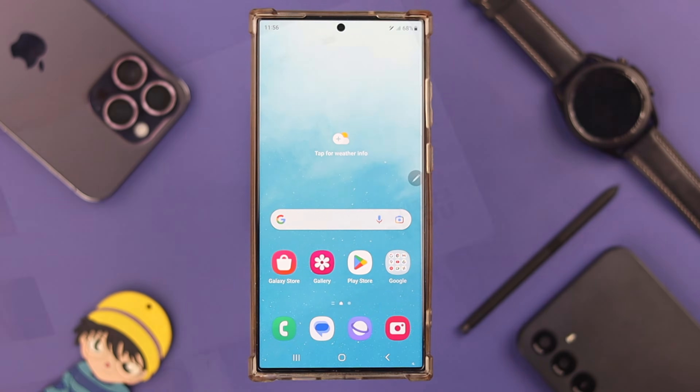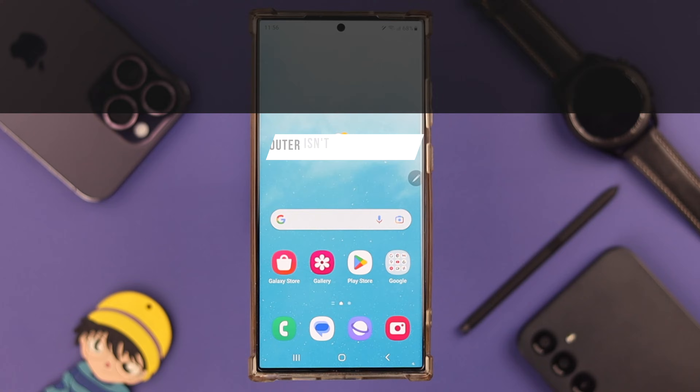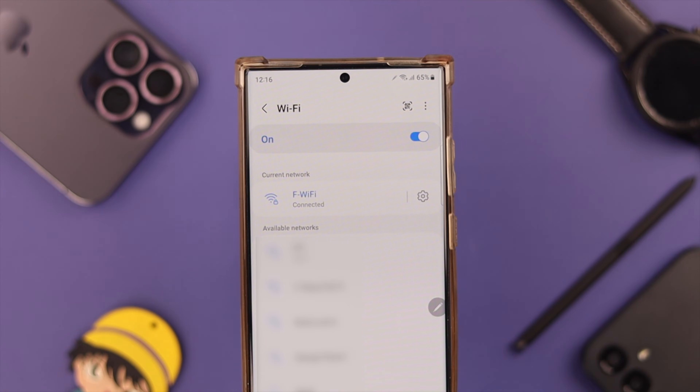First, make sure your router is not placed too far away from your device and that not too many devices are connected to your router. If that's fine and you're still facing disconnecting issues, here's what you can do.